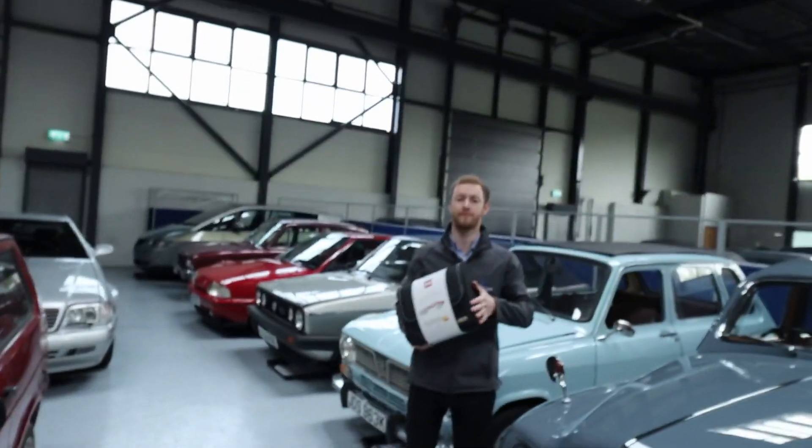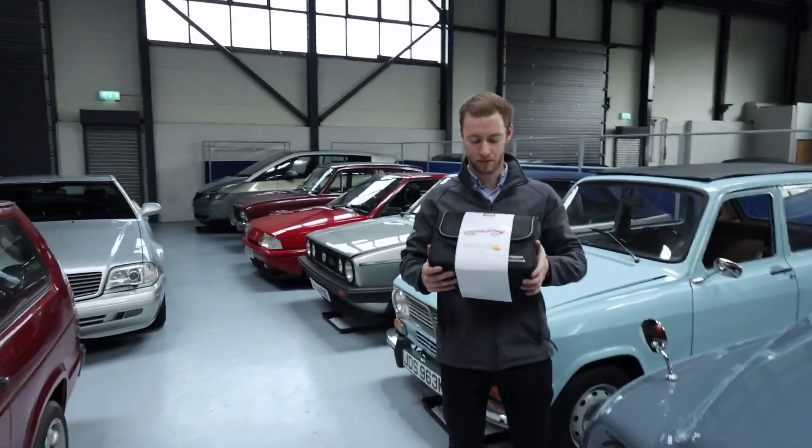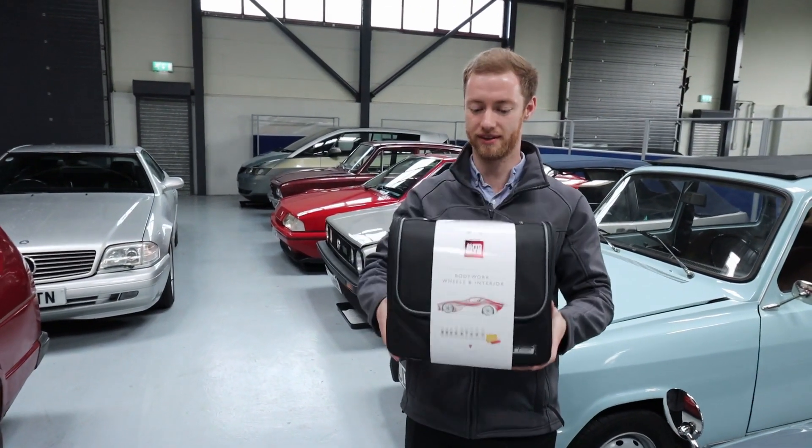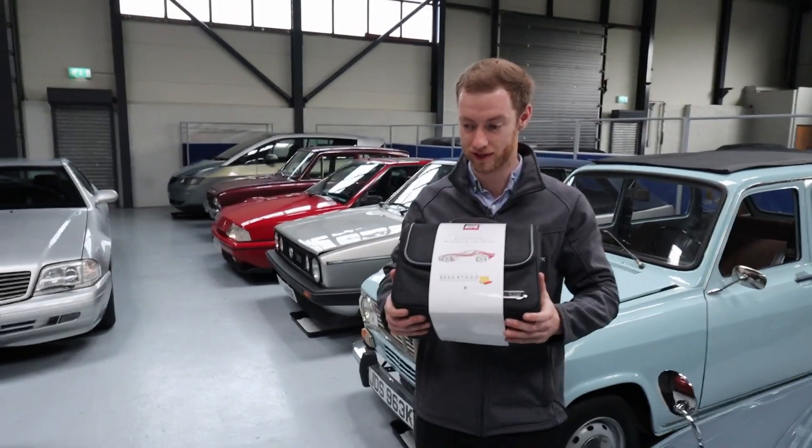So instead, me and Will have decided to do a little giveaway. We've got a nice Autoglym set. What does it consist of? We've got all the bells and whistles in here — all the interior needs, car shampoos and wheel cleaners as well. Bodywork, everything like that. All the bells and whistles.